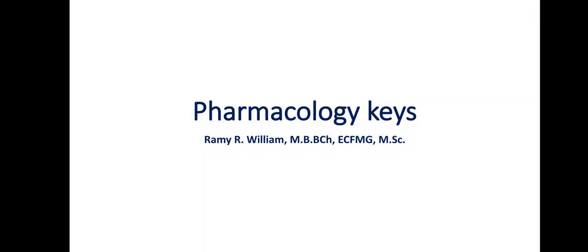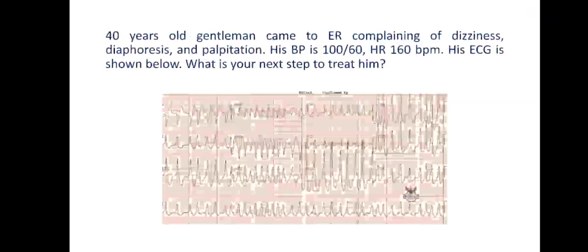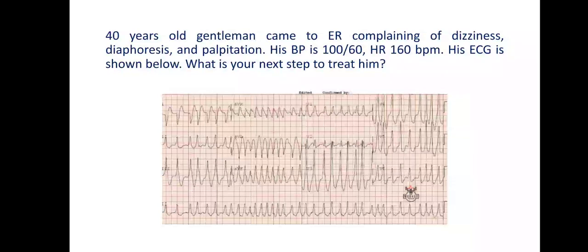Hello my dear doctors, welcome to Dr. Rami's Cardio Club. Today I would like to discuss a very interesting case. We have a 40-year-old gentleman who came to the ER complaining of dyspnea, diaphoresis, and palpitations. His blood pressure is 100 over 60, and his heart rate is around 160 beats per minute. His ECG is shown.